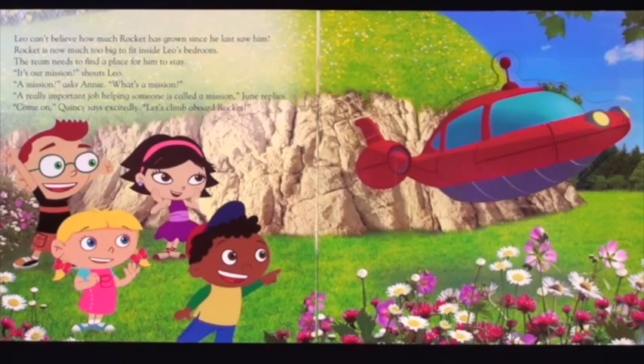It's our mission! shouts Leo. A mission? asks Annie. What's a mission? A really important job helping someone is called a mission! June replies. Come on! Quincy says excitedly. Let's climb aboard Rocket!